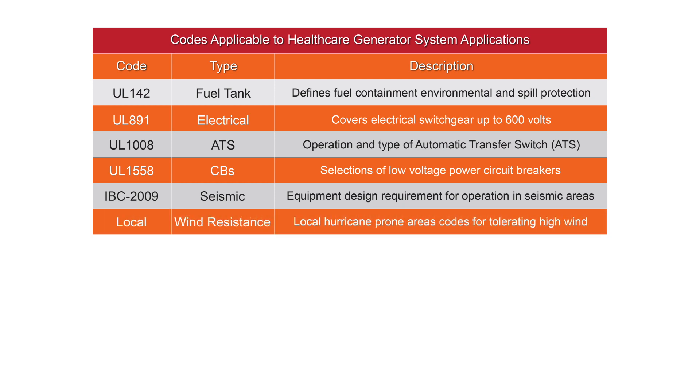In hurricane-prone areas, outside installed generator systems may be required to sustain winds of up to 150 miles per hour.